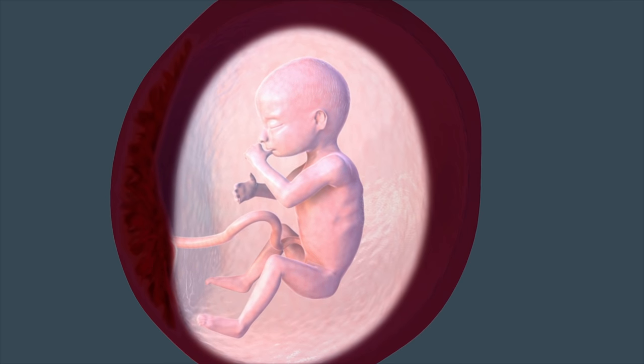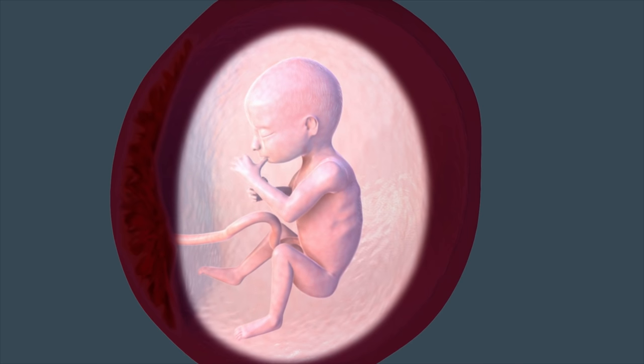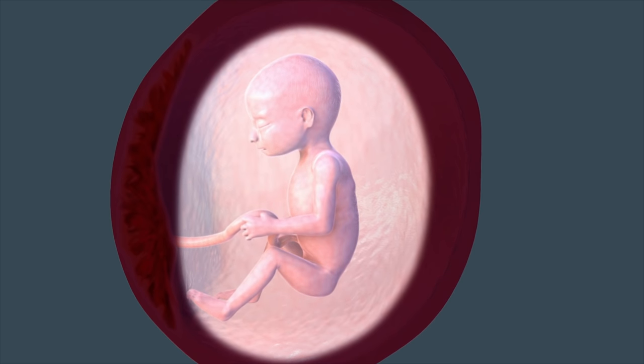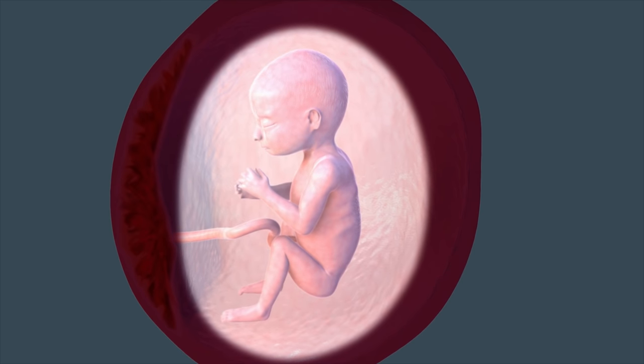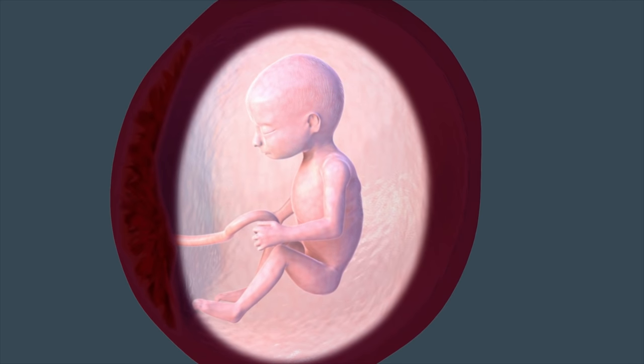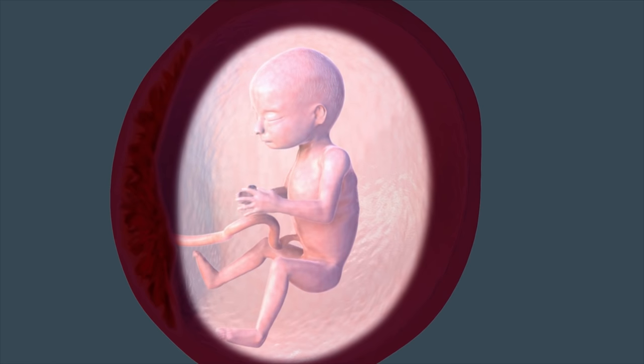Baby's tiny fingers now have unique fingerprints. She has more control over her movements, and you might be able to feel her kick with legs that are now longer than her arms. She'll start giving you hello jabs at regular intervals, which you might be able to feel, especially if this is your second or third pregnancy.